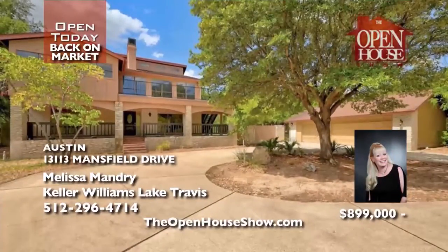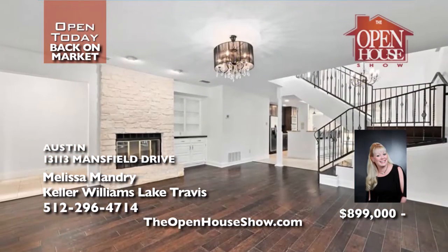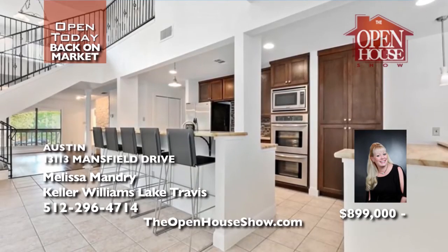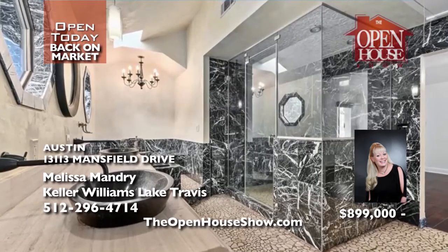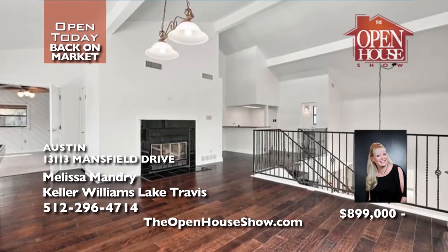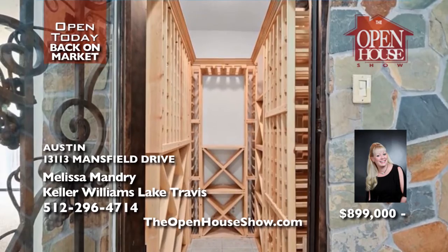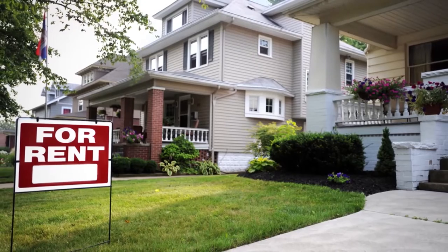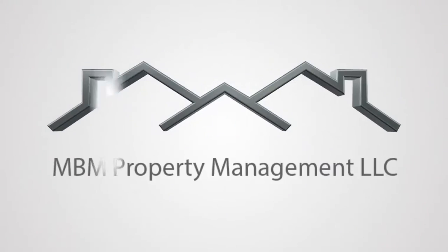Melissa Mandry says you're in luck — this four-bedroom, three-and-a-half bath, two-story home in Marshall Ford Subdivision is back on the market. Its timeless, open floor plan features two living areas and a bright kitchen with granite countertops and stainless appliances. Imagine stocking your own walk-in wine cellar. The marble, wood, and carpeted floors look fantastic, and you can entertain lavishly around the saline pool.